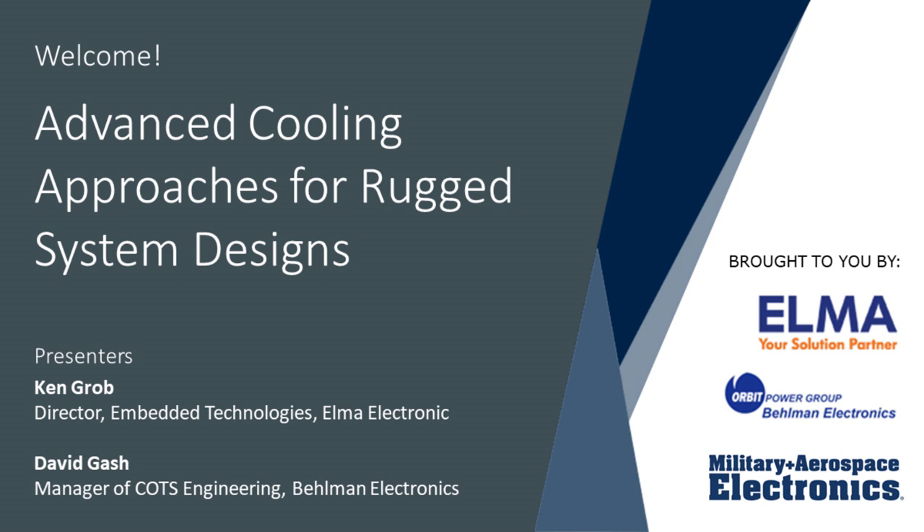This webinar will examine the thermal challenges posed by high-performance cards and show how they can be solved with cooling approaches like AFT. Our speakers today are Ken Grobe, Director of Embedded Technologies at Elma Electronic in Fremont, California, and David Gash, Manager of COTS Engineering at Bellman Electronics in Hauppauge, New York.